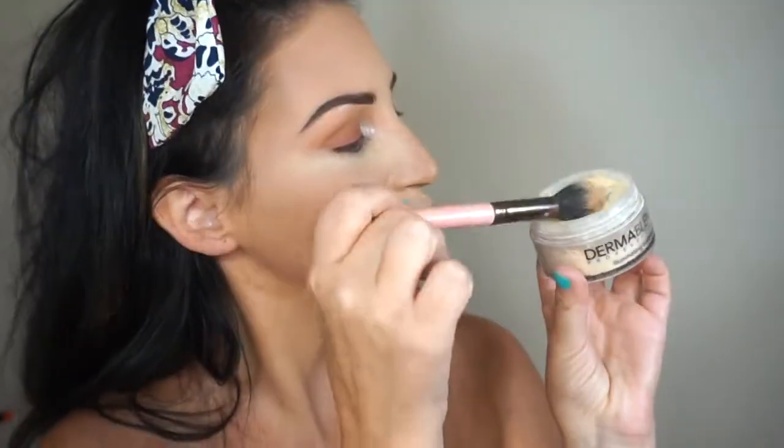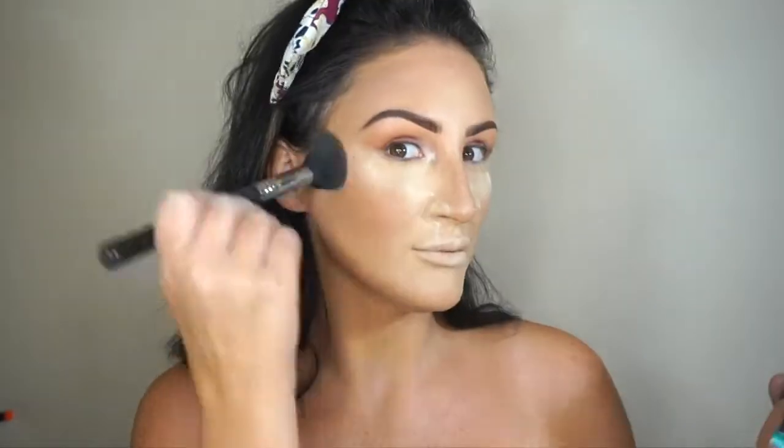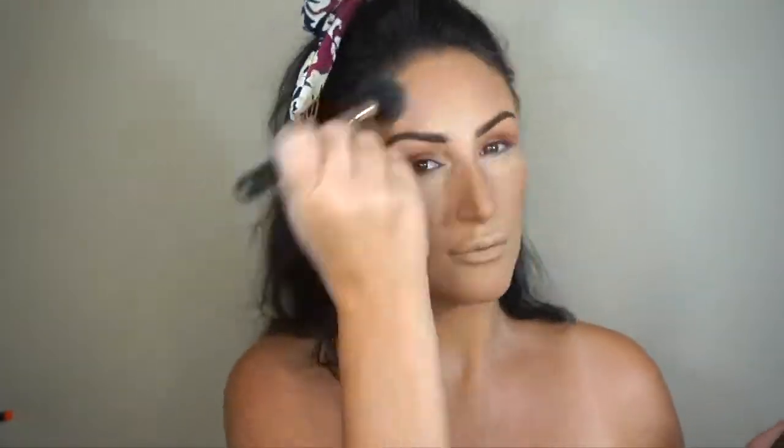Then I'm going to take my new favorite banana powder by Dermablend and set with it. Normally powders make me so dry but I love this one. Then I'm going to take this Laura Mercier baked bronzer and kind of blend the two so there's a smooth transition — nothing too bright, nothing too dark. Then I wipe away the banana powder super easy.